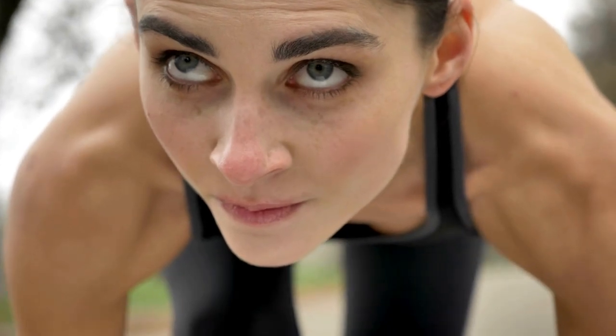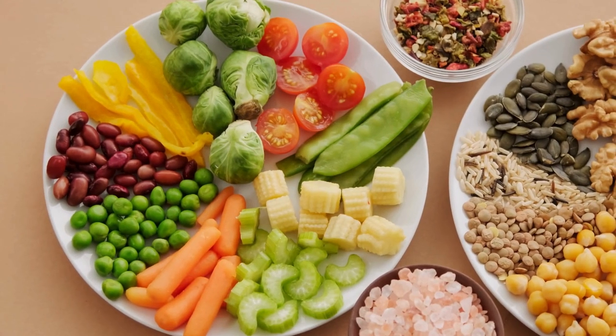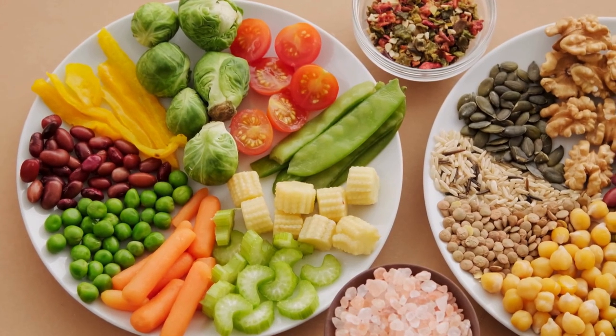In conclusion, Red Boost seems to be a promising ally for those looking to amp up their workouts and recovery. As with any supplement, it's essential to approach it with realistic expectations and in conjunction with a balanced diet and exercise routine.